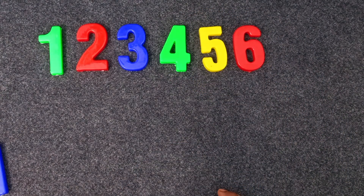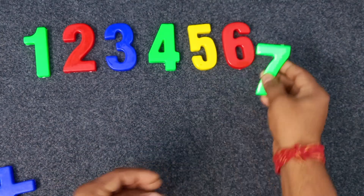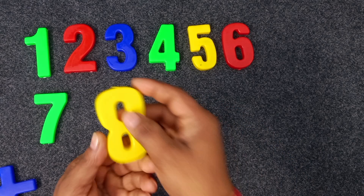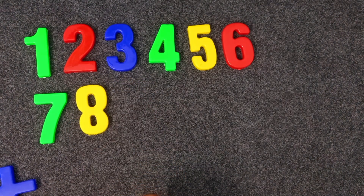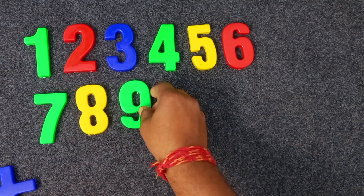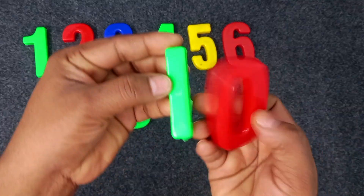Six. Green color. Seven. Seven. Yellow color. Seven. Yellow color. Eight. Green color. Nine. Yellow.